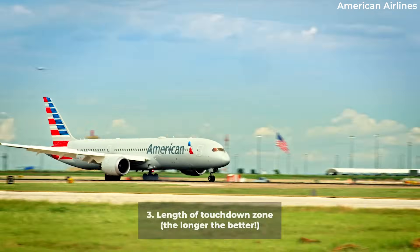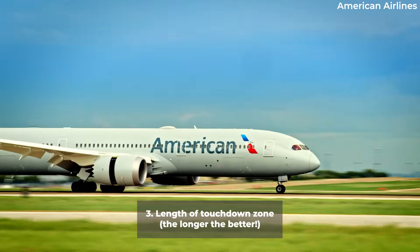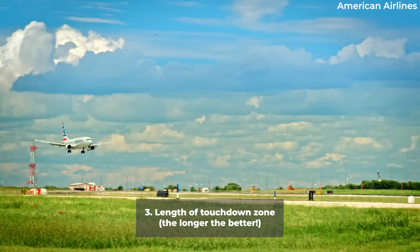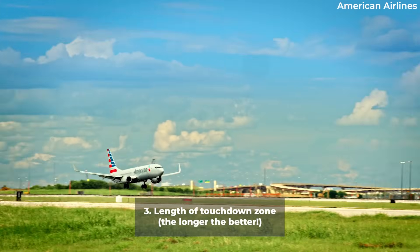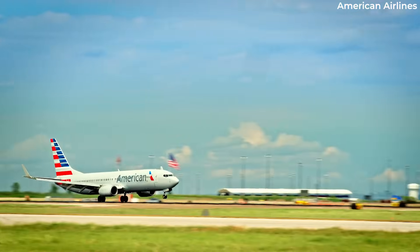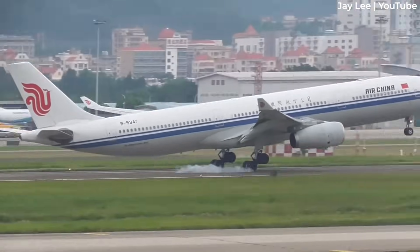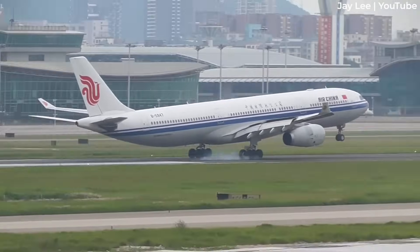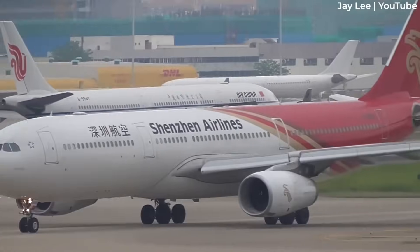Every runway has a touchdown zone, usually the first 3,000 feet. On a short runway, the airline might require its crews to land in the first 1,000 feet and use a full-flap setting, but landing in the touchdown zone — however it is defined — is non-negotiable. When pilots float in the flare more than anticipated, they either have to relent and allow the plane to touchdown a bit firmer than they'd like, or go around if landing in the touchdown zone cannot happen safely.